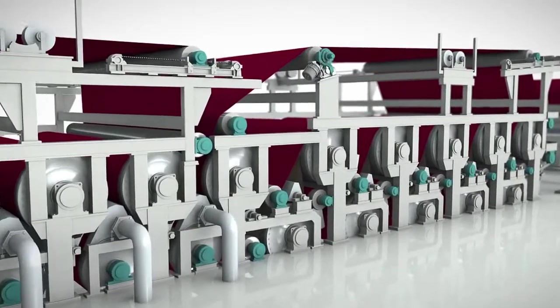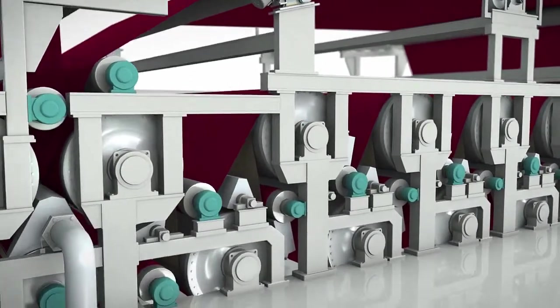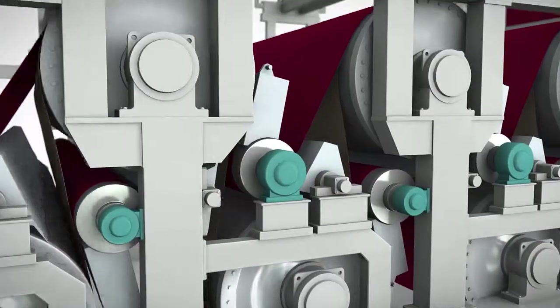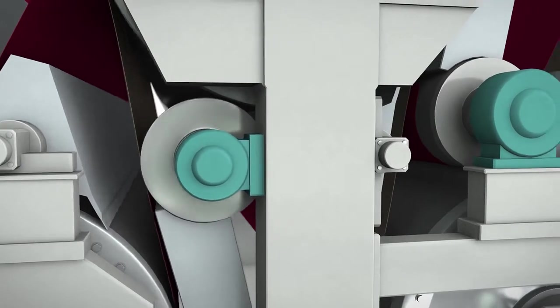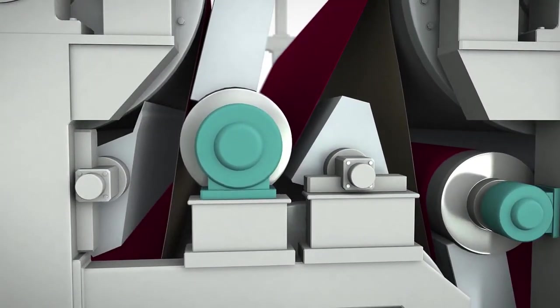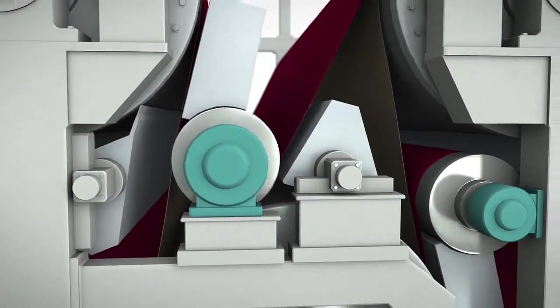To increase the stable run of the paper web, the free draws were reduced to a minimum in the double-tier after-dryer section. As a result, the threading quality at higher speeds was significantly improved.